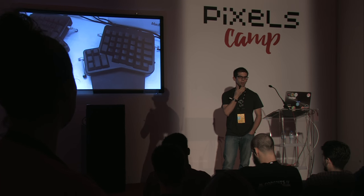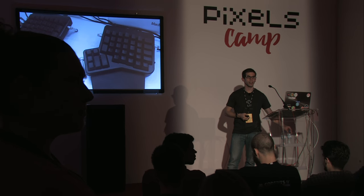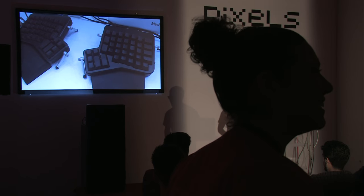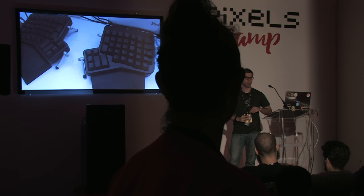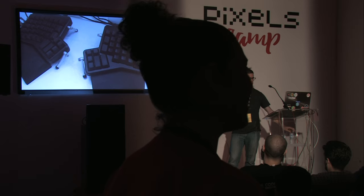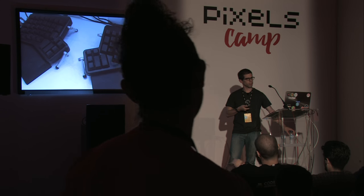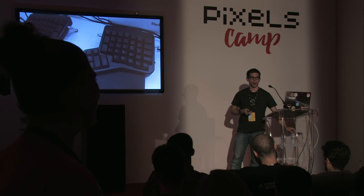Q: Reds, browns, or blacks — what color switches does your mechanical keyboard use? A: Brown. Sorry, I wasn't getting the question at first.